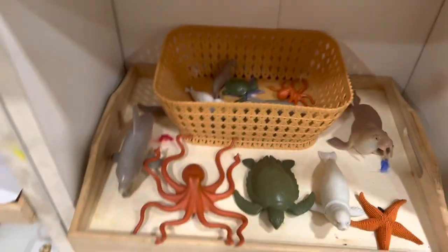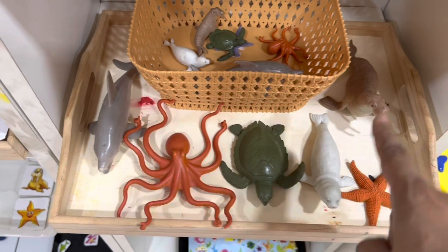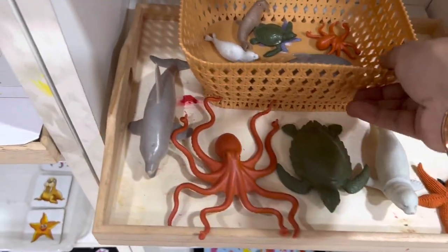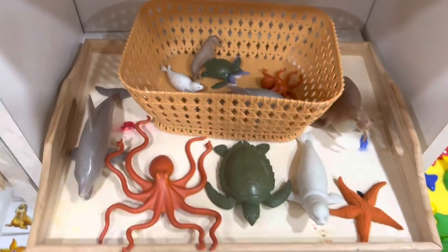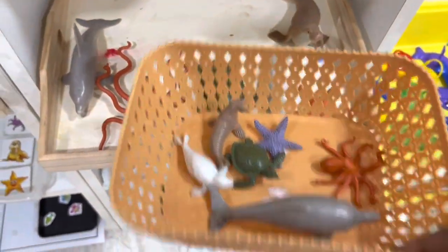Moving on, this activity has certain animal figurines laid out — a dolphin, an octopus, a sea turtle, a seal, a walrus, and a starfish. What the children had to do was match the young ones with the bigger ones. The instruction was to match the mommy animals with the baby sea animals.